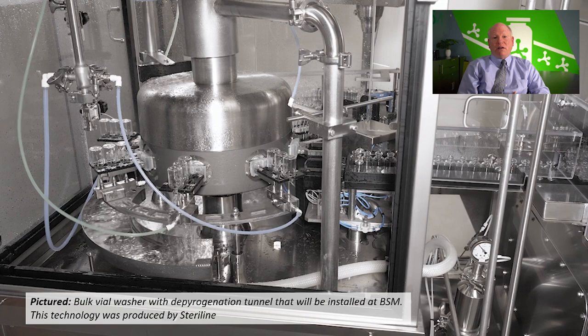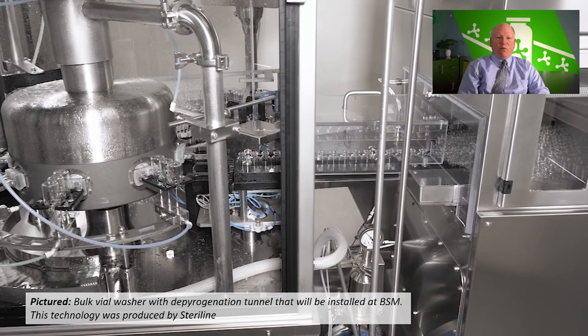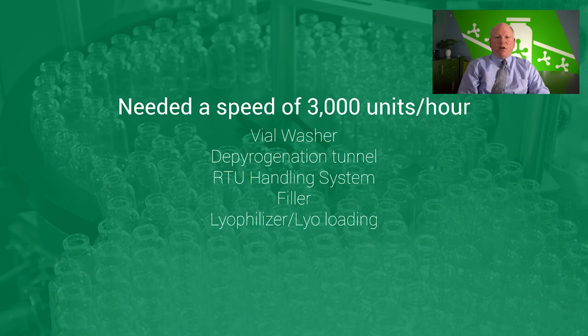We had to employ an in-line bulk vial washing in conjunction with a depyrogenation tunnel to process vials faster. This meant the filling equipment manufacturer had to find a way to make their system work with both bulk vials coming in on a conveyor belt and those in RTU formats. The filling line needed to have a speed of at least 3,000 units per hour to provide the maximum batch size required. The vial washer, depyrogenation tunnel, RTU handling system, and filler lyofil loading all needed to work at this speed.